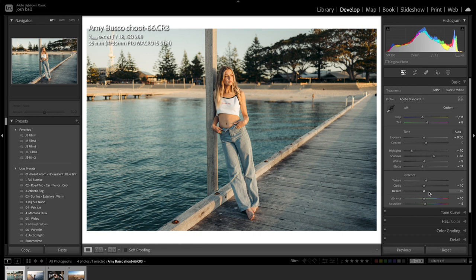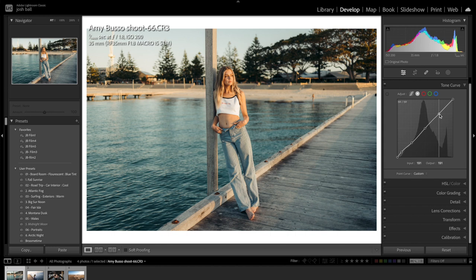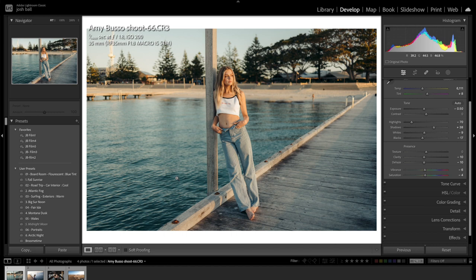I set clarity to minus 10 and dehaze to minus 10 - that creates a little bit of dreaminess in the images. I don't want the images to be really sharp; the camera does the work with sharpness so I want to dull that down a little bit. For vibrance and saturation, don't oversaturate your images - keep them a little bit muted. I go minus six and minus four. I bring down the highlights slightly to flatten it out and get a little bit of a faded look.